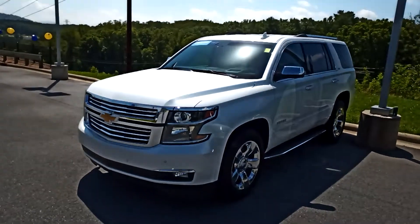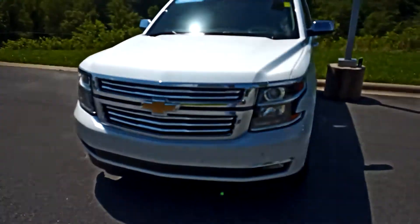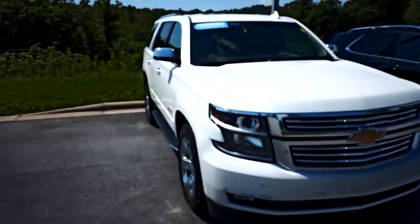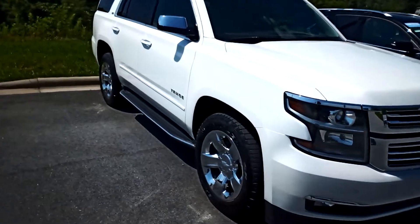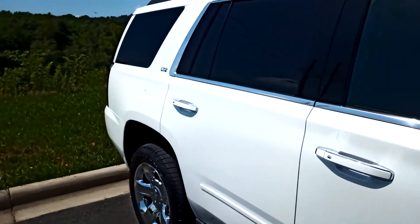Colonel, here we have our 2016 Tahoe LTZ. This vehicle is loaded and certified. Clean history. Every option possible.